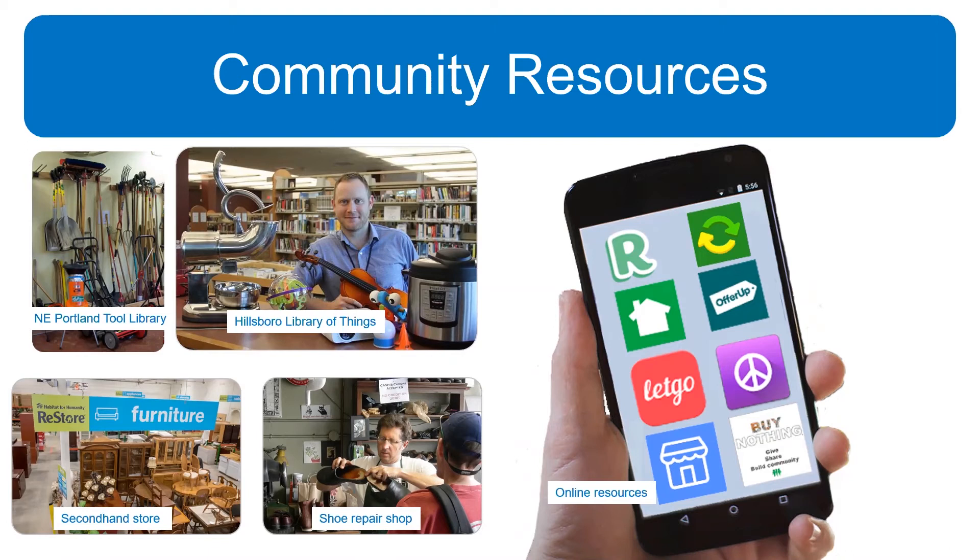I wanted to share some examples of ways you can reuse, repair, and share. You've probably heard of a library — now they do more than books. There are all sorts of household goods, tools, musical equipment, and toys. There are also tool libraries that are great if you just need tools for a specific time. Secondhand stores like Habitat for Humanity ReStores have tons of household goods in really great quality. And then you have shoe repair shops, which are great at extending the life of your favorite shoes. Online resources include Offer Up, Buy Nothing groups, Let Go, Facebook Marketplace, Nextdoor — all sorts of places where you can give away items or find items for free.